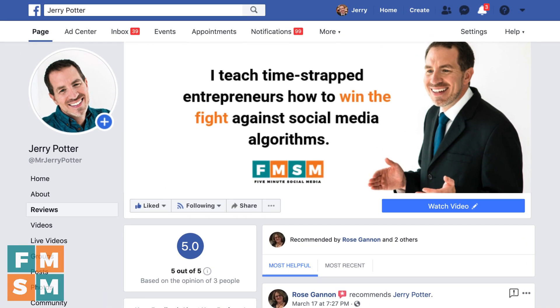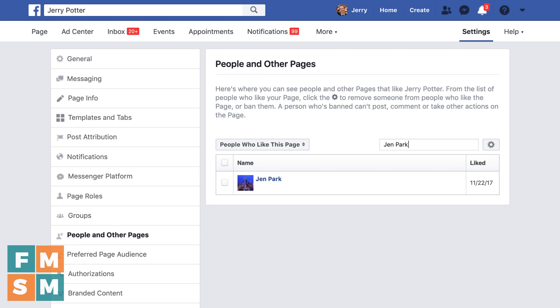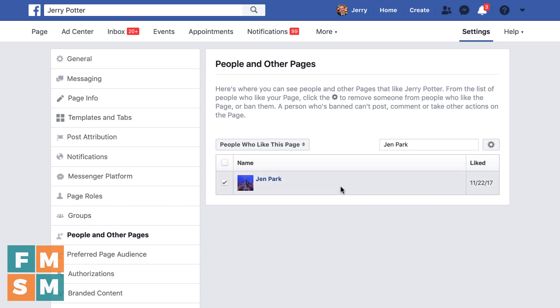Now the last thing — if you just want to get somebody off of your page and they just aren't letting go, you deleted their comment and they did continue to post 10 times a day to drive you crazy — in that scenario, you're going to click Settings at the top of your page. Then on the left, click People and Other Pages. Search for their name. I'm using this person because this is an account I have access to, so I want to show you what they see on the other end once you've banned them. Click their name, come up to the little gear icon, and click Ban from Page. It says, 'Would you like to ban Jen Park?' Confirm. Jen has been banned.